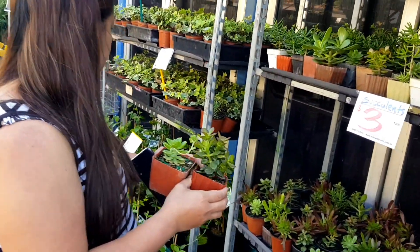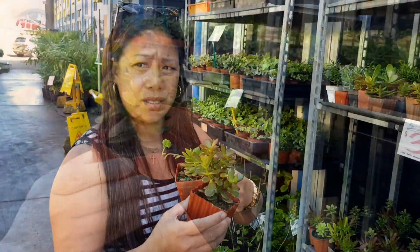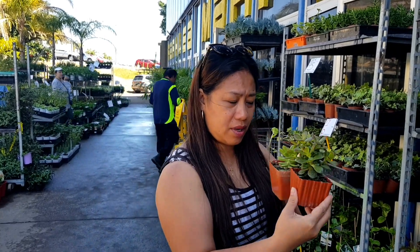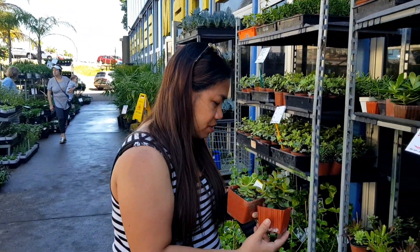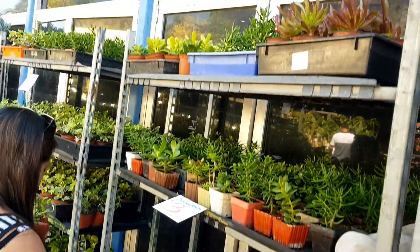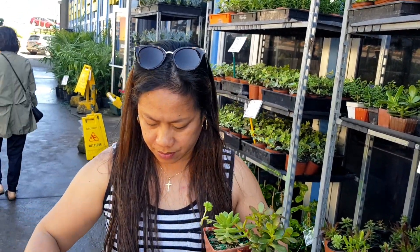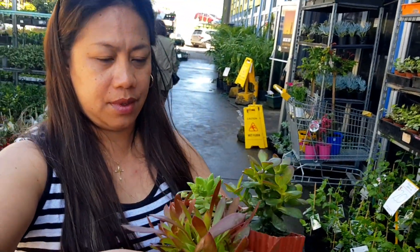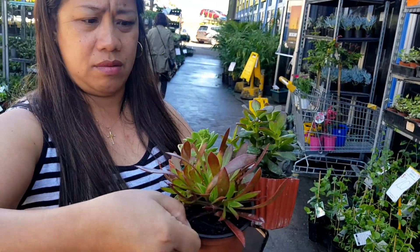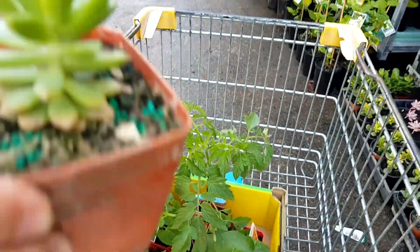One more — it's $3.10, $3.10. Grab it then. So I put this one — you know the cup part that I bought? On the center. So I want one more. Okay, I think it's good. It's good, right? Yeah, it's good.